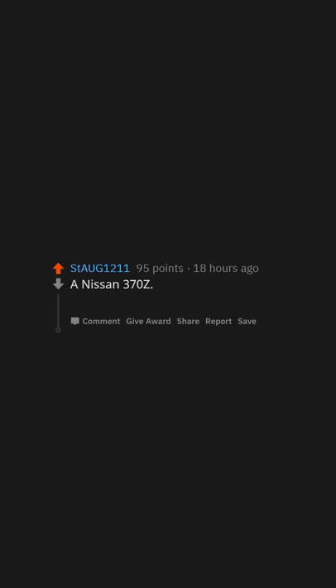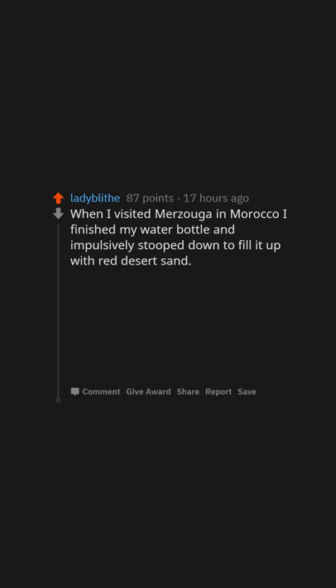A Nissan 370z — wanted one for years before I got to make it happen.